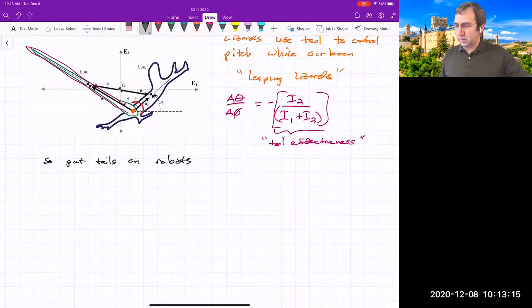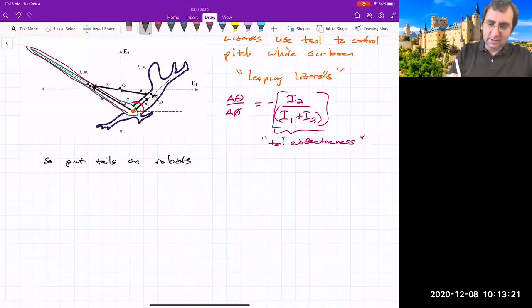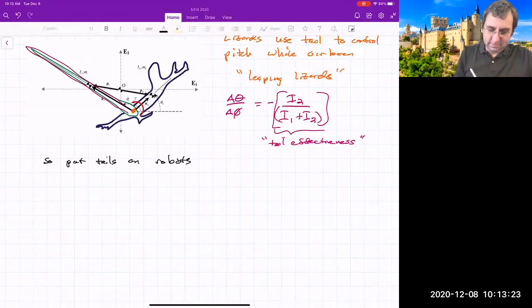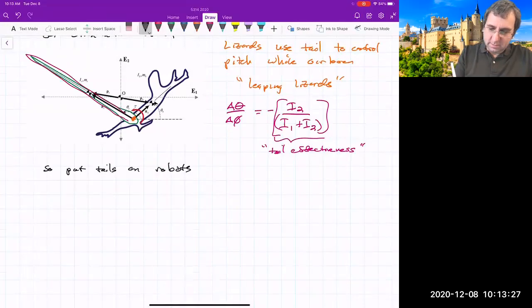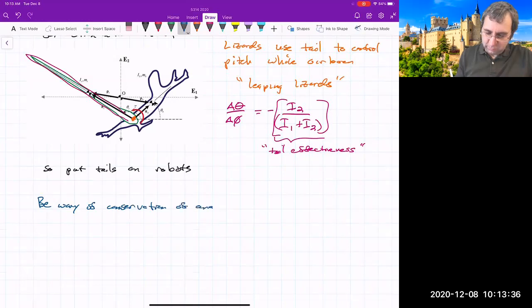Conservation of angular momentum has other effects, so just be wary. It can be used for good, but it can also mess you up — and you don't want that.